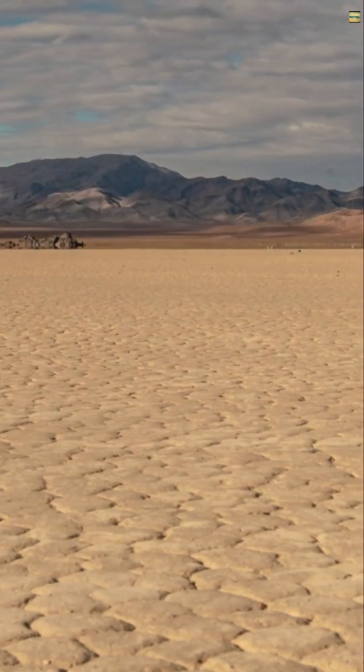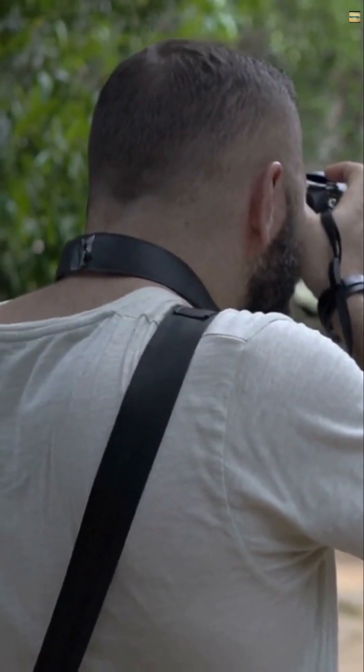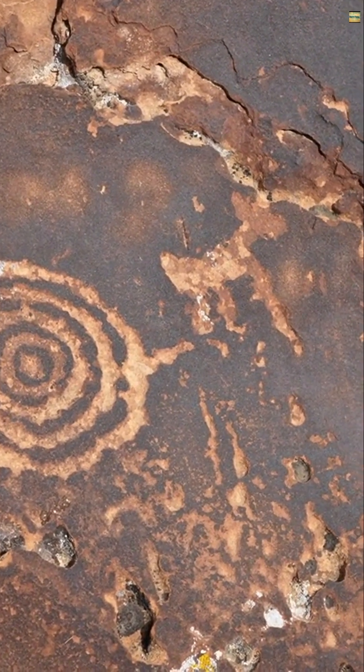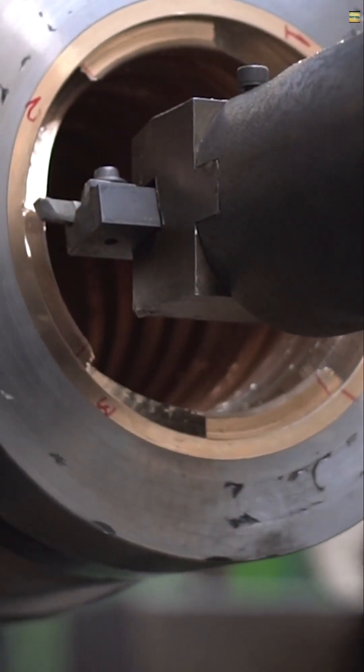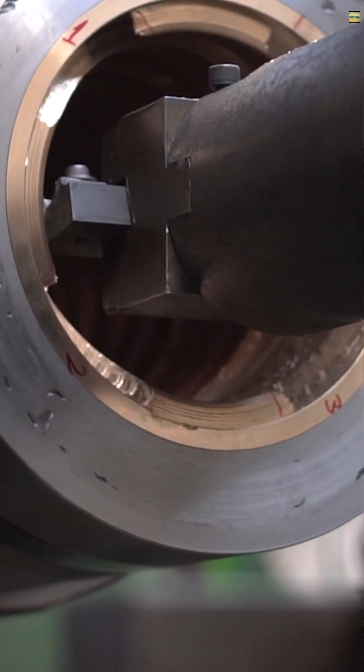Welcome to the Sailing Stones of Death Valley. Scientists first noted these stones in the early 1900s. Local Native American tales hinted at odd forces before that. For decades, researchers wondered how these 700-pound stones moved without any witnesses.